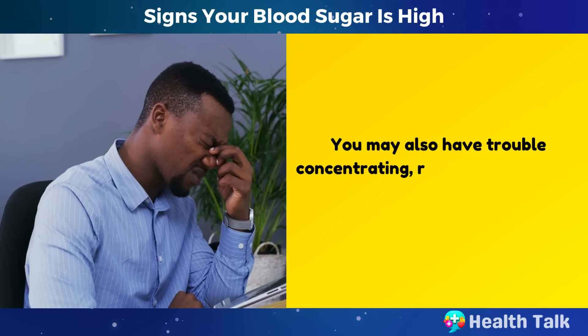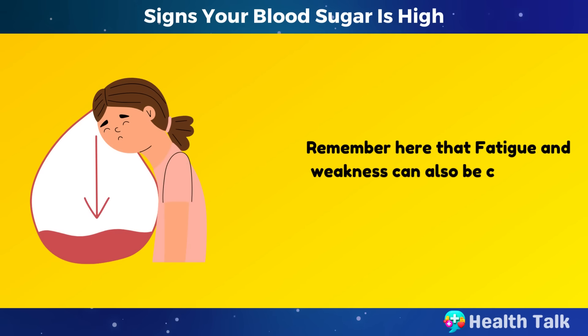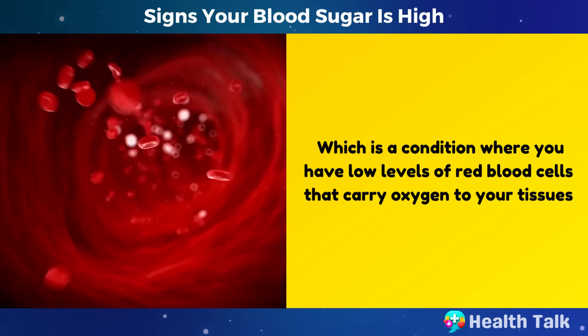You may also have trouble concentrating, remembering things, or performing daily tasks. Note that fatigue and weakness can also be caused by anemia, which is a condition where you have low levels of red blood cells that carry oxygen to your tissues.